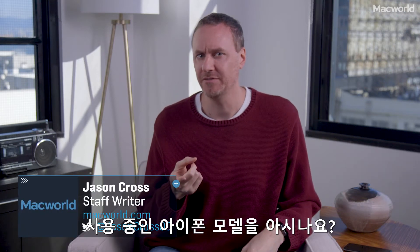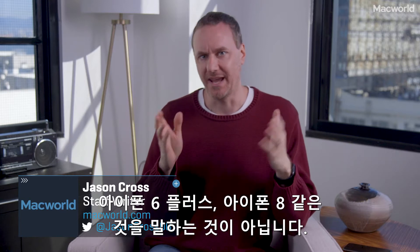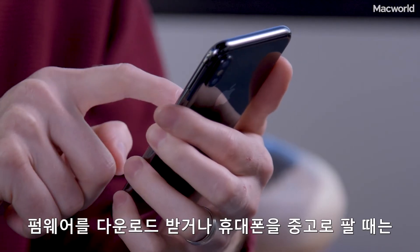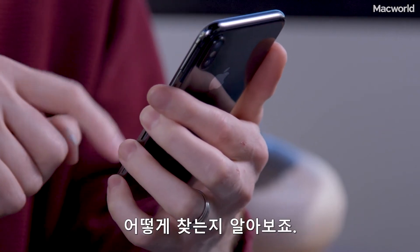Do you know which model iPhone you have? Not like the iPhone 6 Plus or the iPhone 8 — I mean which model number. If you're downloading firmware or you're trying to sell your phone, the exact model number might be important. And here's how to find it.